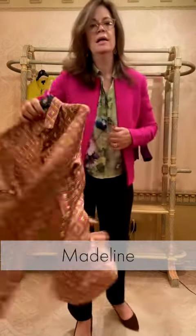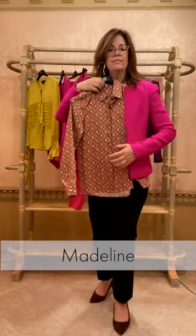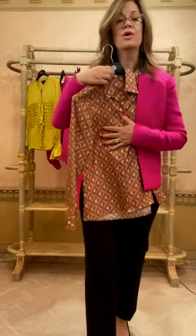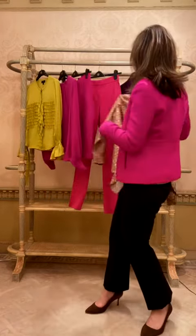This is Madeline — Madeline is a graphic silk blouse with a lovely print. Walk up close so you can see this amazing print. It goes great with our Carmelo pieces; we did several pants in that color.